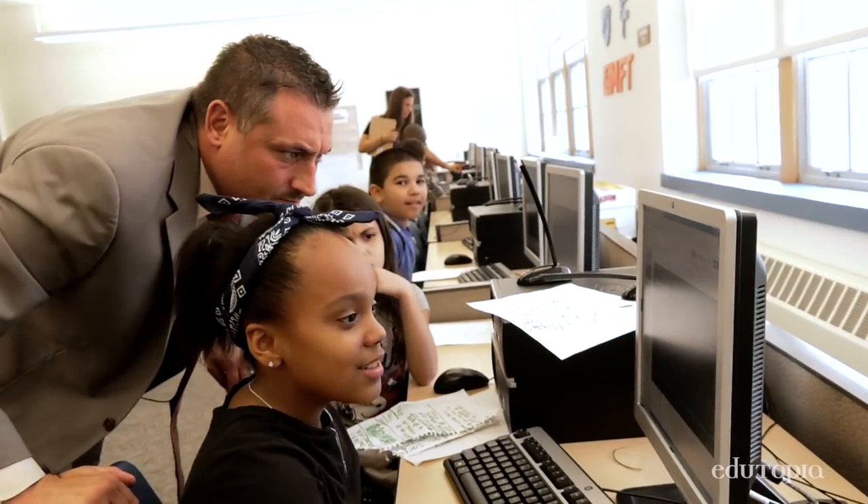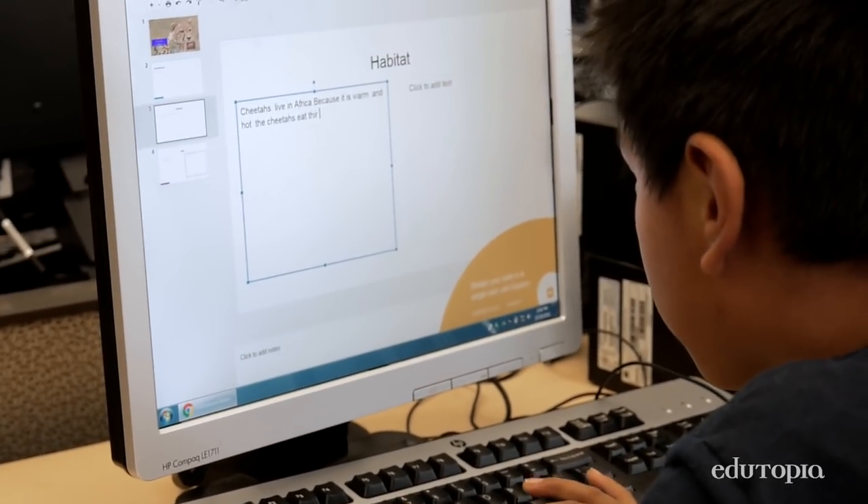Can you read that back to me? Technology gets used through all curriculum subjects — math, reading, writing, science, social studies, art, everywhere.